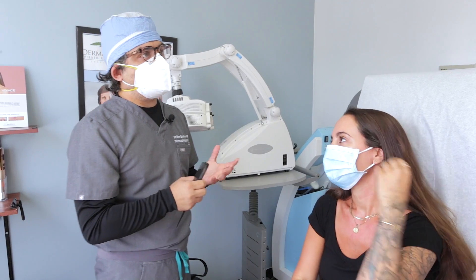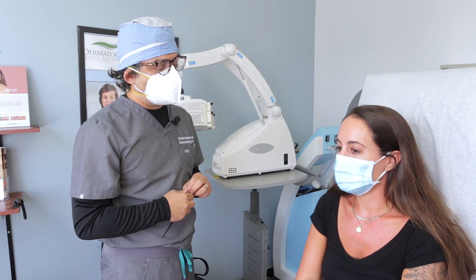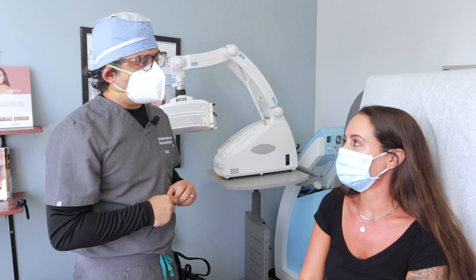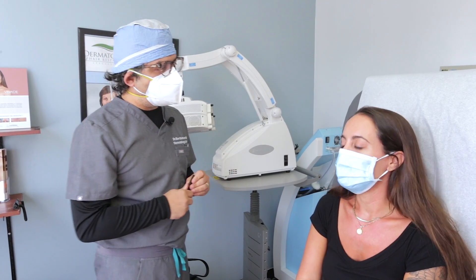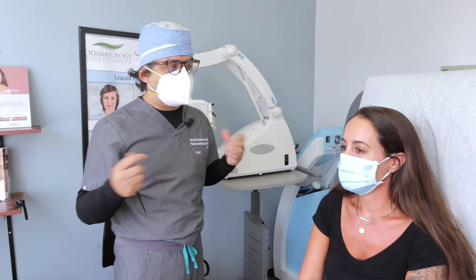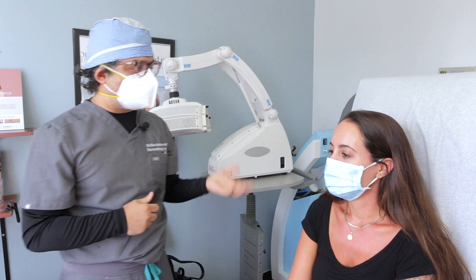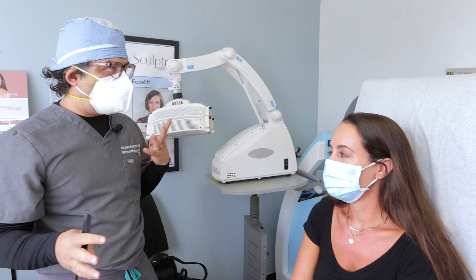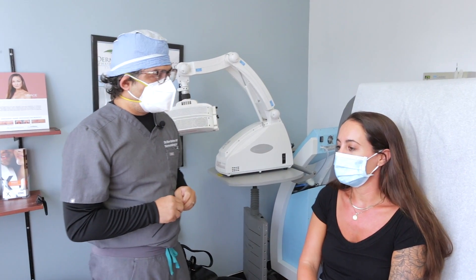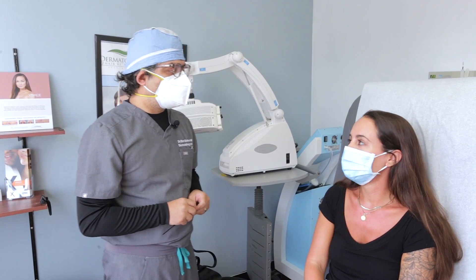So when we did the injection first, did it hurt a lot? No, you definitely prepared me for everything. It was exactly how you told me it was going to be, and the numbing really helped. We used laughing gas that day, which basically reduces the pain. We numbed the frontal area and then injected the stem cell with PRP. Overall, it was quite comfortable. I would say during it was good — after it was a little bit sore, but during it was good.